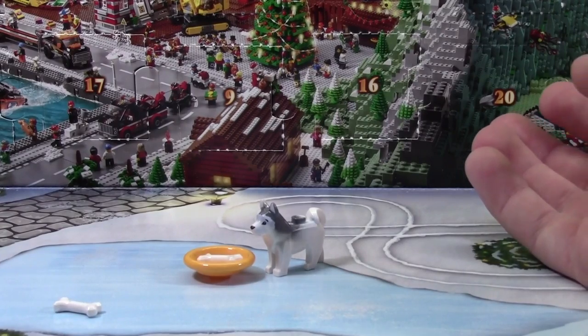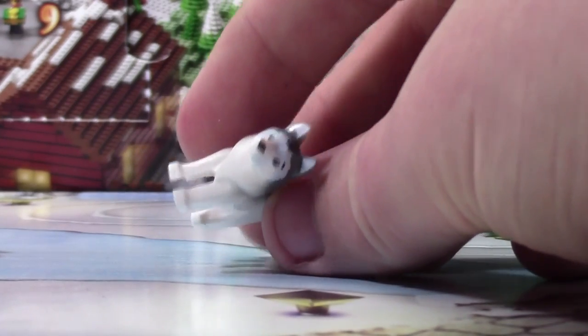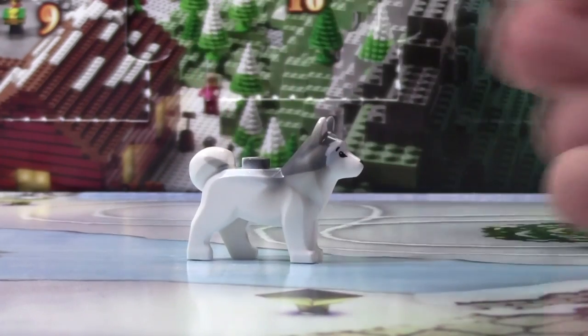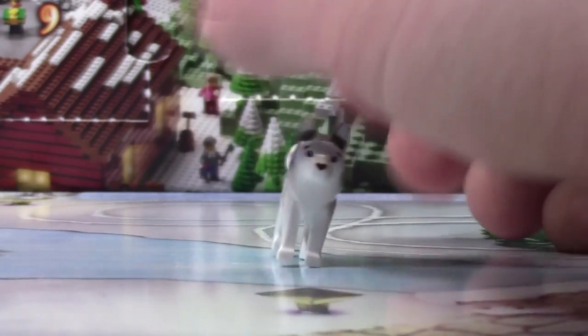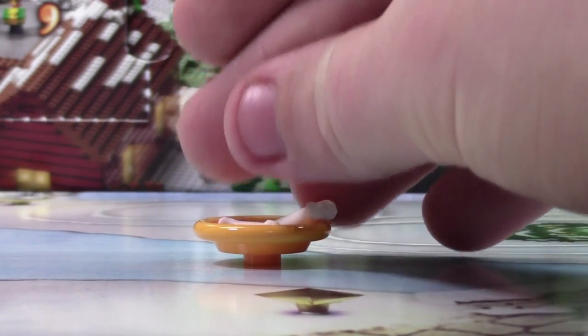That was the hardest build of this Advent Calendar. So here's the Husky Dog. It is just the typical LEGO City Husky Dog, but it's pretty neat for me because this is the first time that I've ever held one of these. Very cool looking. It also came with this bowl here with two dog bones in it.